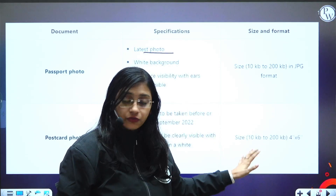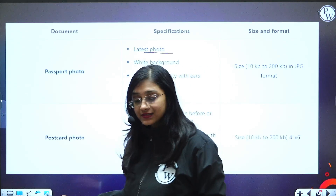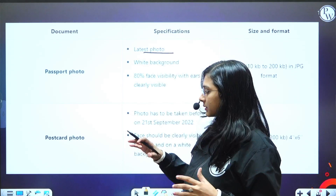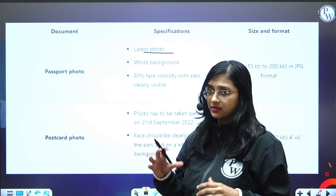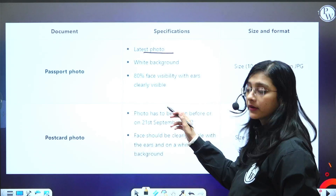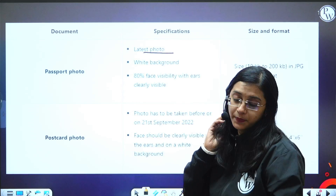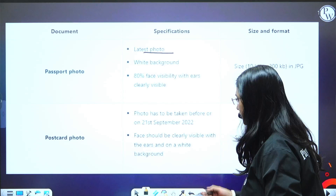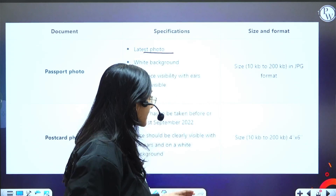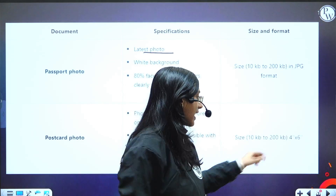You also need to have a postcard photo. The difference between postcard and passport size photo is that the postcard photo is a little bigger. The photo should have been taken before or on 21st September 2022 — basically meaning you should have a recent photo. The face should be clearly visible with ears, and it should be on a white background. The size is again 10 KB to 200 KB.